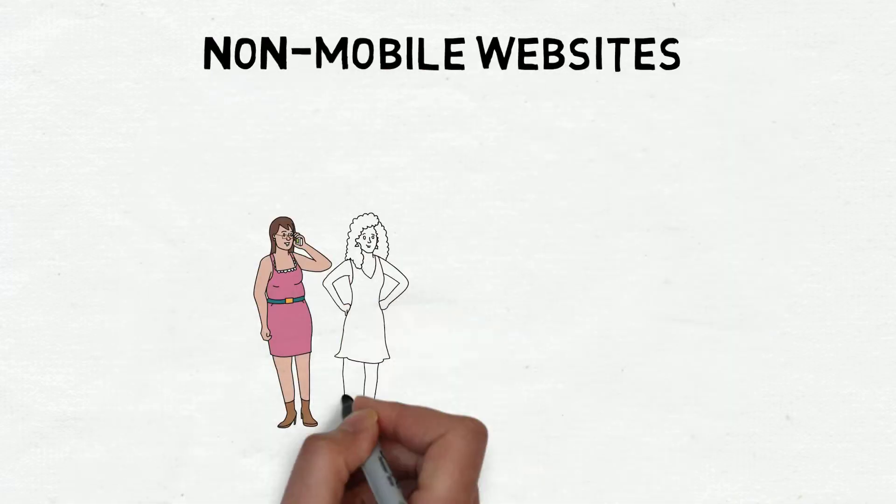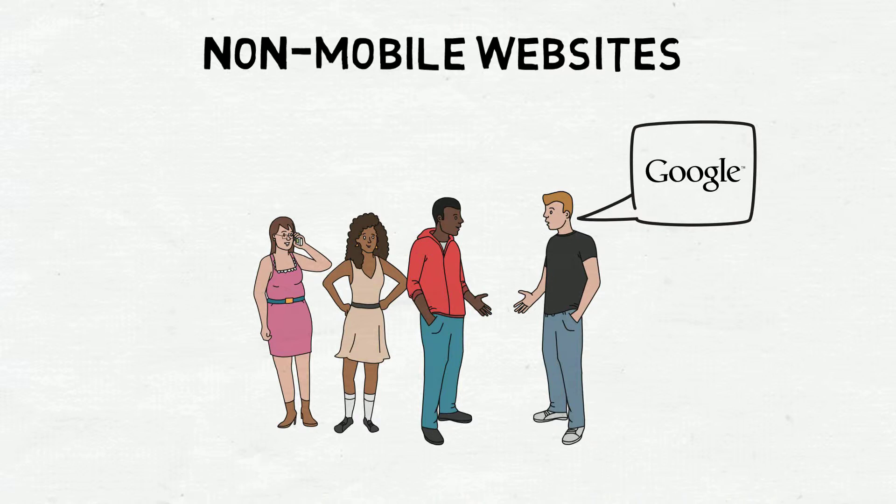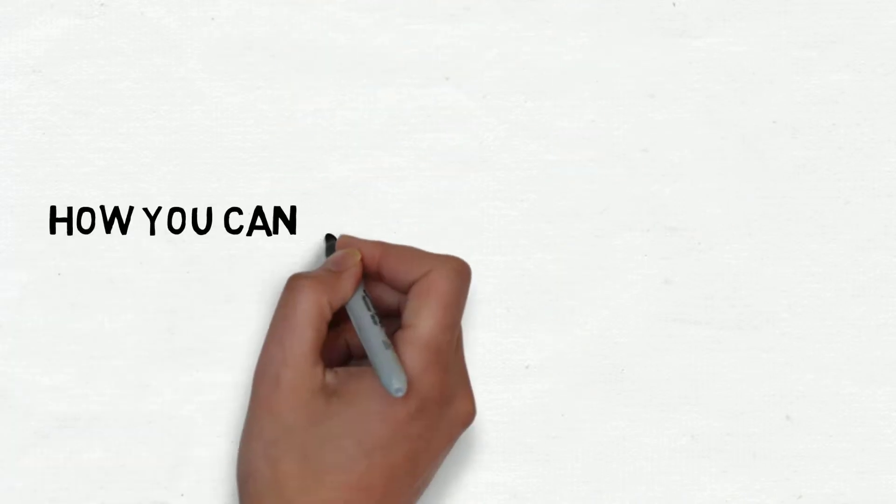Non-mobile websites are going down. Starting on April 21st, Google considers mobile friendliness as a major factor. Here's how you can avoid your website from losing its ranking.